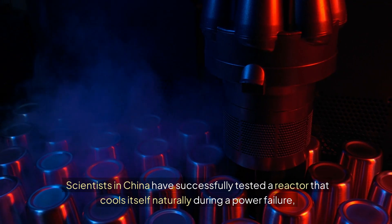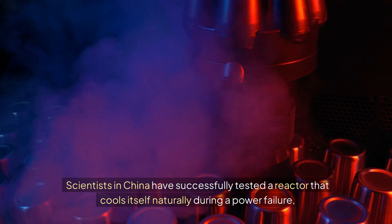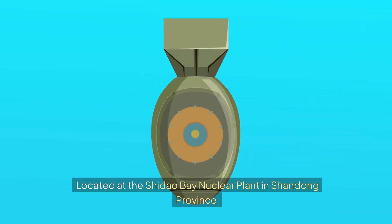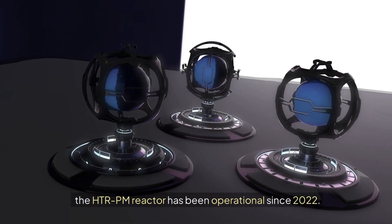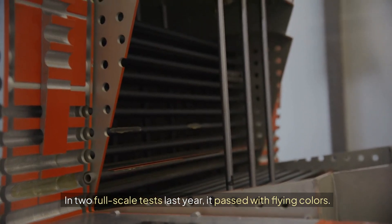Scientists in China have successfully tested a reactor that cools itself naturally during a power failure, completely avoiding the catastrophic nuclear meltdown scenario. Located at the Shidao Bay Nuclear Plant in Shandong Province, the HTRPM reactor has been operational since 2022. In two full-scale tests last year, it passed with flying colors.